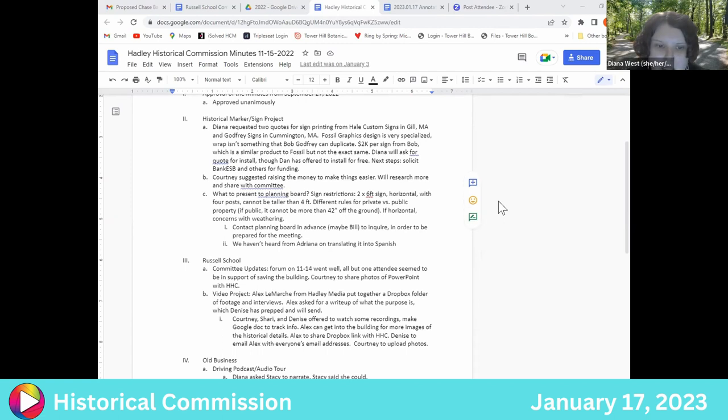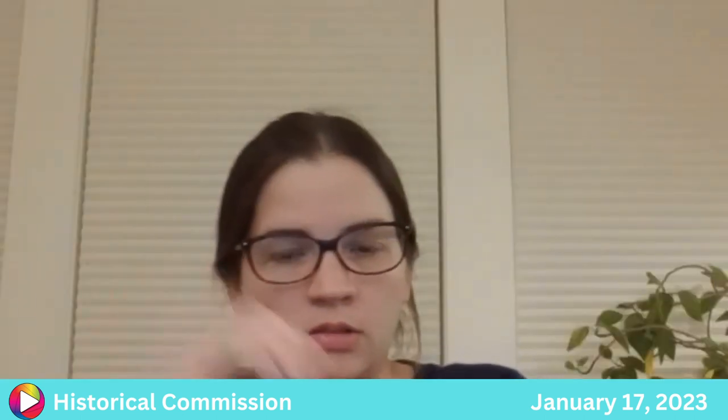If everyone could just skim the minutes and then we can have a vote. I read them the other day. Would you like to make a motion to accept? I'll move that we accept the minutes of the November 15th meeting as written. I will second that. All right, roll call vote: Courtney? Yes. Sherry? Yes. Judy? Yes. And I, Diana West, also vote yes. So it passes unanimously.